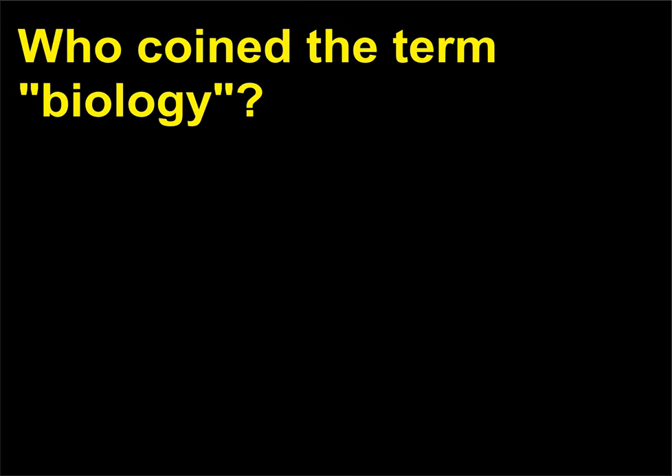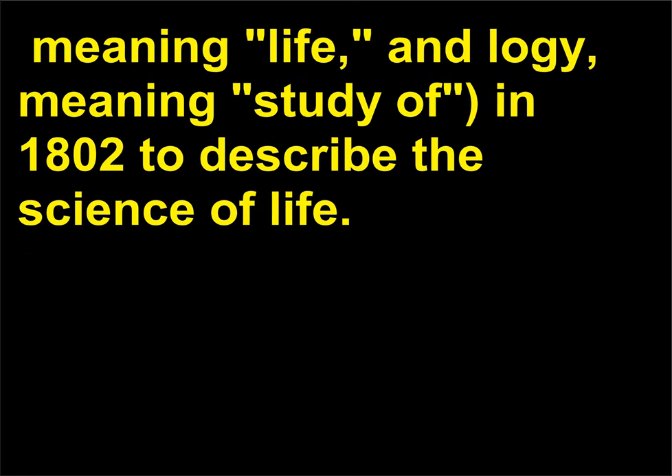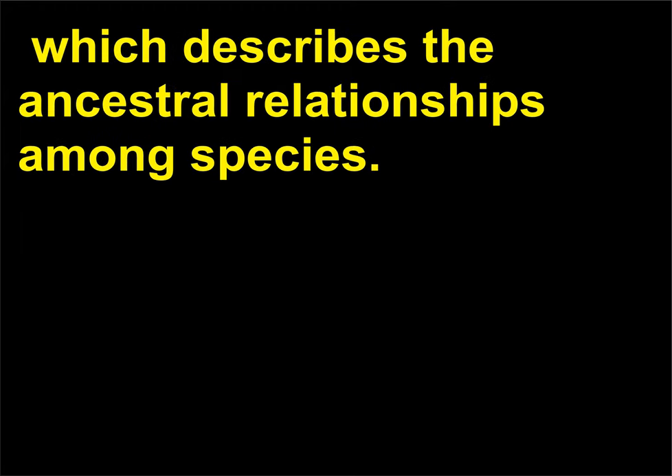Who coined the term biology? The term biology comes from the Greek terms bios, meaning life, and logia, meaning study of. It was coined in 1802 to describe the science of life. He was also the first to publish a version of an evolutionary tree, which describes the ancestral relationships among species.